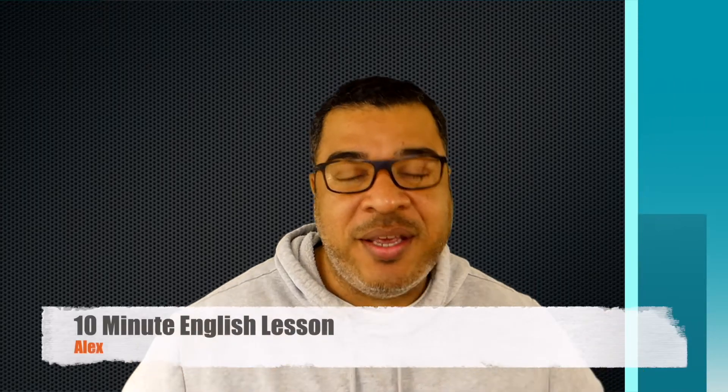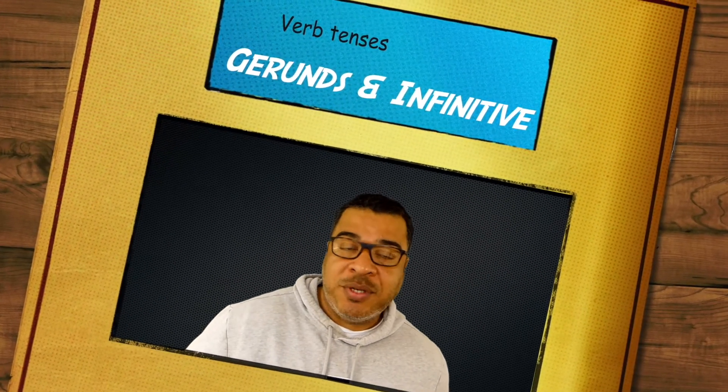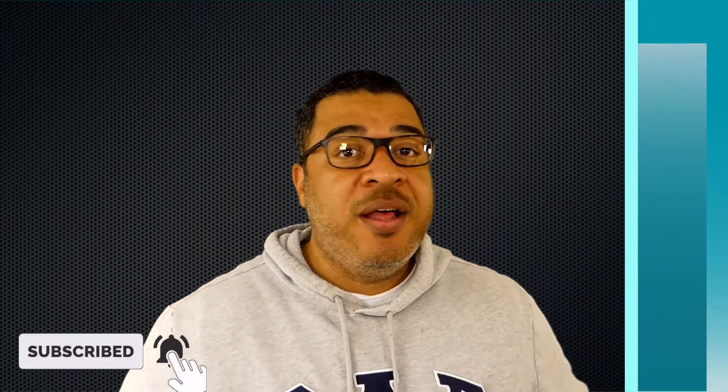Hello and welcome back to 10-Minute English Lessons with Alex. This is episode number 30, and today we're going to go over two really important grammar points in the English language: gerunds and infinitive verbs. If you haven't subscribed to the channel yet, hit the subscribe button below and the thumbs up button — that way you get all the new videos as soon as they come out. Without any further ado, let's get over to the classroom and start today's lesson.